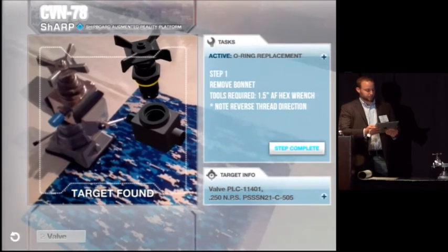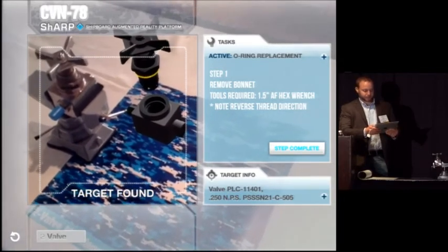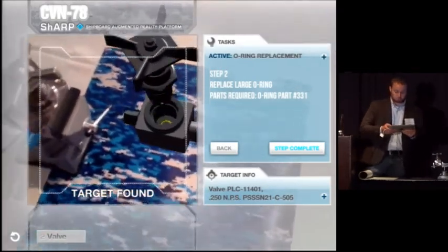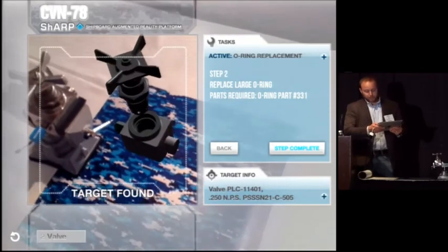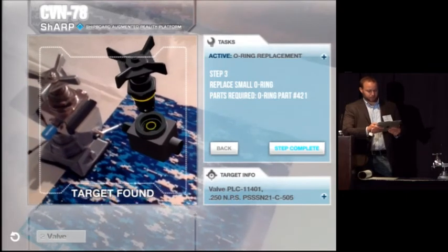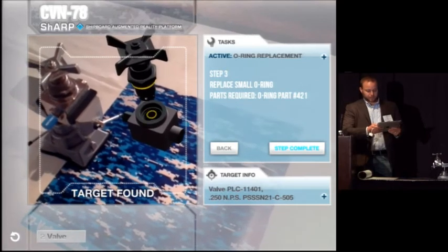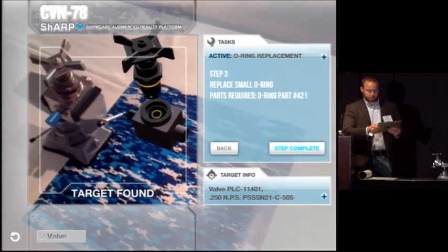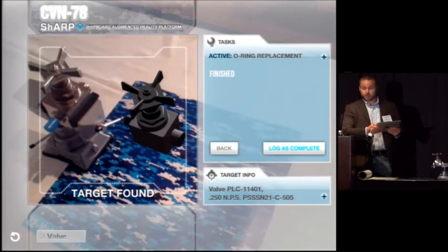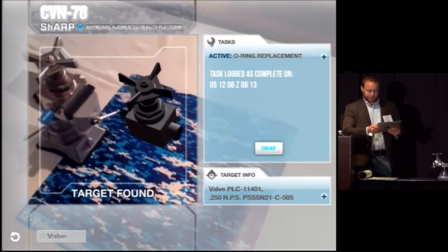He's going to remove the bonnet from this valve, and he'll get a notification that it has reverse thread direction so he doesn't break it. He'll progress through the steps and see exactly what to do next. All the while he's collecting objective quality information to make sure it was done correctly, marking these steps complete in the maintenance system aboard the ship. He's going to put it back together, log it as complete, go on to the mess hall and have a great day. Maybe we'll give him some points.